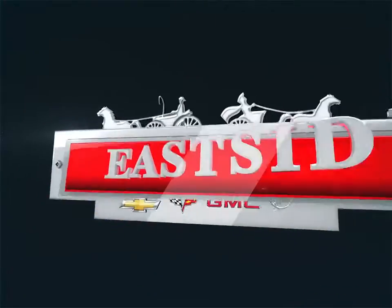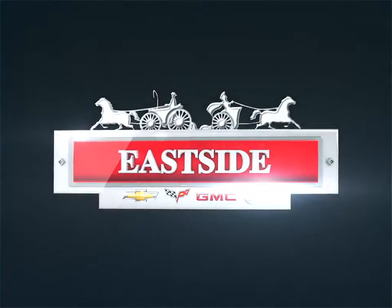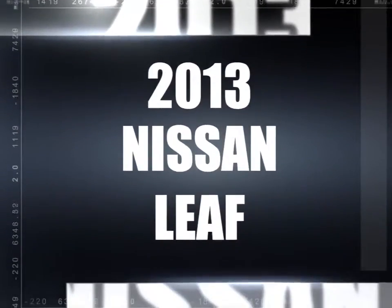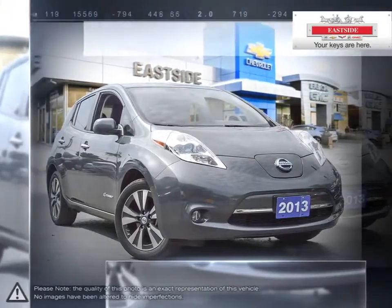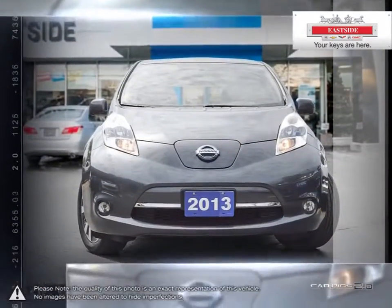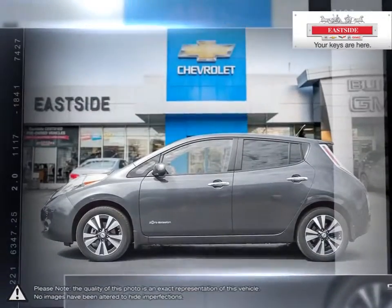Welcome to Eastside Chevrolet Buick GMC. Today we're looking at a 2013 Nissan LEAF. The Nissan LEAF is 100% electric. That means no gas — none. So forget about the cost of a liter and say hello to freedom from the pump.